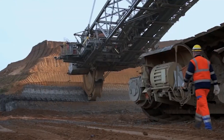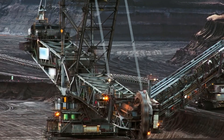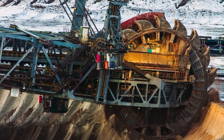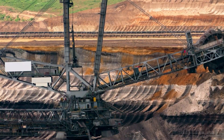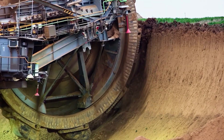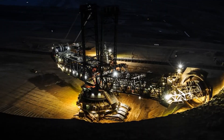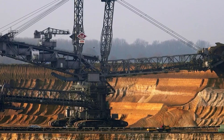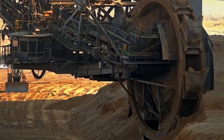Despite its impressive size and capabilities, Bagger 293 is not without its limitations. It's a specialized machine designed for a specific purpose, and it cannot operate in all types of terrain or conditions. For example, it's not very mobile and can only move on specifically constructed tracks. It also requires a lot of maintenance and repair work, which can be time-consuming and costly.